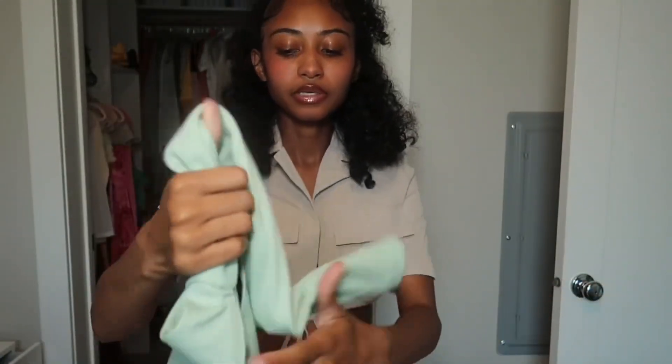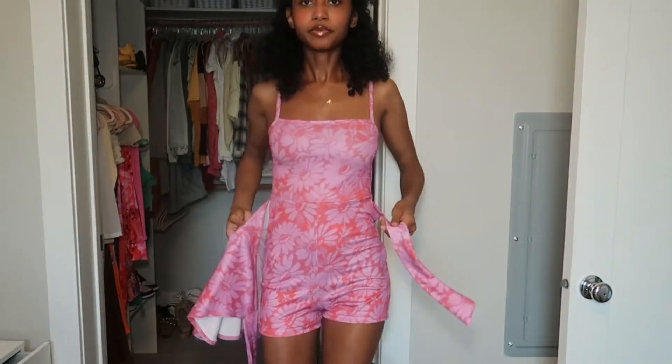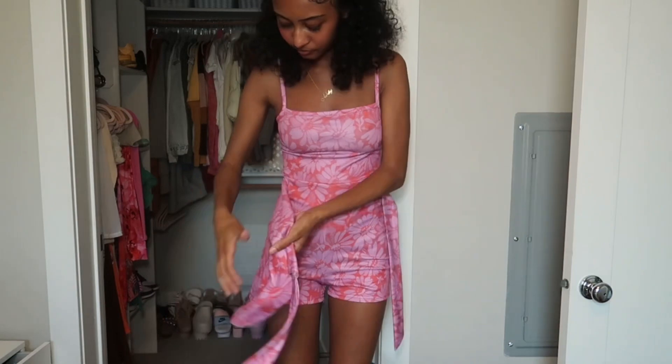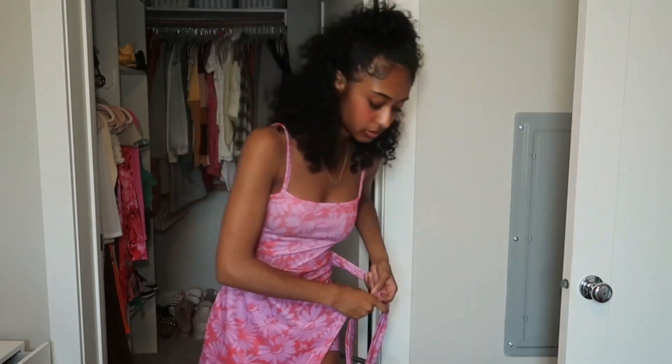This one I'm not gonna try on because it looks exactly how it looked on the website, but not on me. Even if it doesn't work for an actual outfit I can wear it around the house as loungewear. This is a little romper — I keep falling off my step stool, this setup is hard.